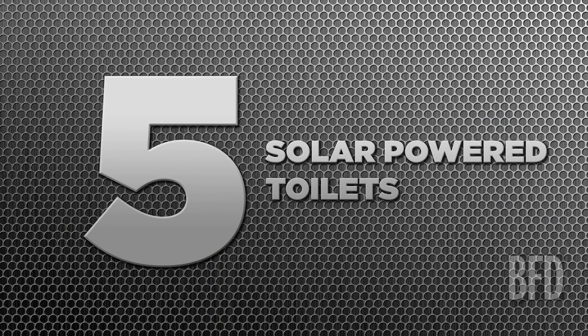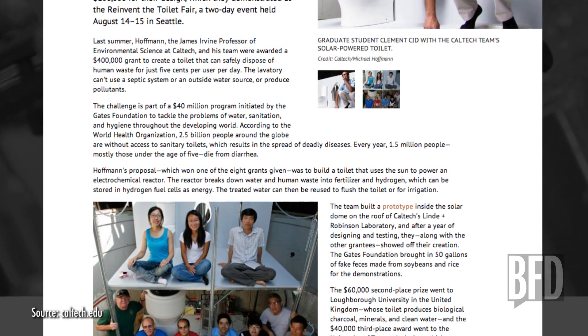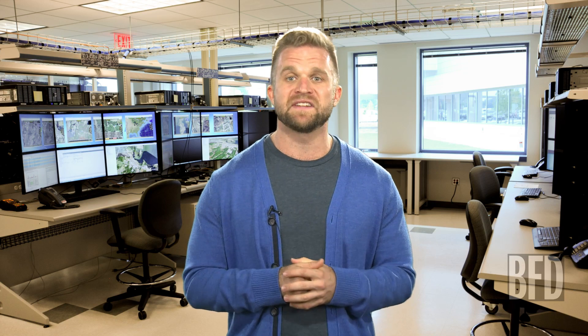Number five: solar-powered toilets. While we're on the can, this solar-powered toilet designed by the California Institute of Technology uses a solar reactor to break down waste and turns that same effluent into fuel to power itself at night. It doesn't need to be connected to the water supply or the sewer. This is especially important in regions that currently practice what's colorfully known as open defecation, which is a major cause of disease — causing over 1.5 million deaths of children under five every year. The solar toilet is one of a few winners of a recent challenge to solve this complex problem, sponsored by Bill Gates. The second and third place winners were systems that turned waste into clean water and useful charcoal.